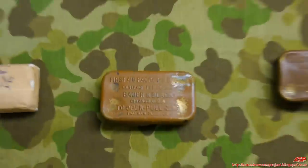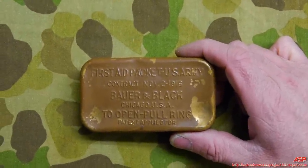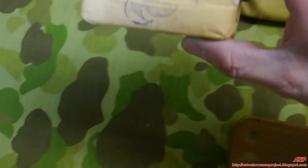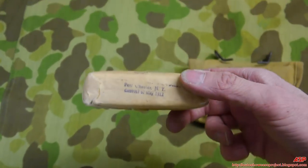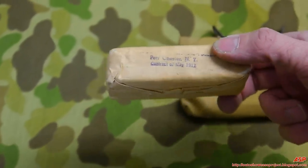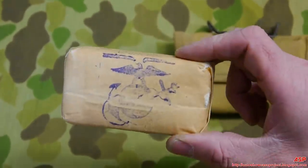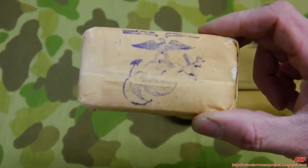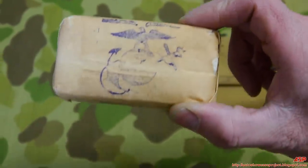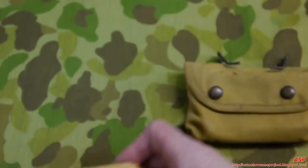Here's the same tin but US Army version. Backing up, there's another one with the Eagle Globe and Anchor and a Port Chester, New York contract date of 1917 — manufactured after the tin ones. It's uncertain whether these ever made it to World War Two. Inside is essentially just a giant bandage wrapped in paper — a pretty good piece.